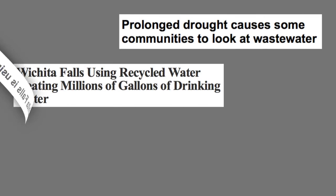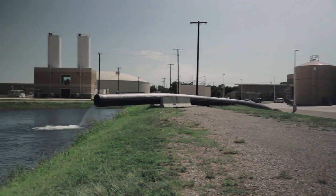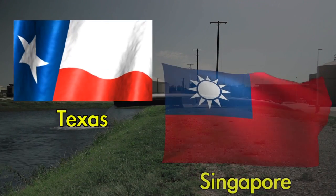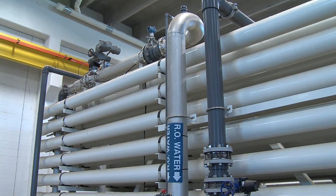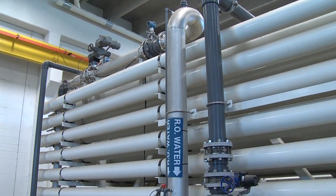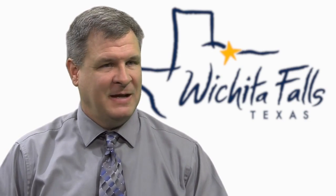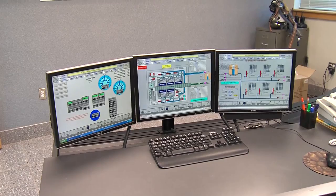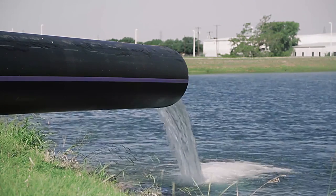Why has this innovative, safe process generated so many headlines? Few people were aware that the processes used in Wichita Falls have already been successfully implemented in Texas and around the world. The treatment technologies are proven — they've been in the water treatment industry for 40 to 50 years. The result is absolutely safe water, proven technologies, state-of-the-art equipment, continuous monitoring, and 5 million more gallons of water a day to meet Wichita Falls' needs.